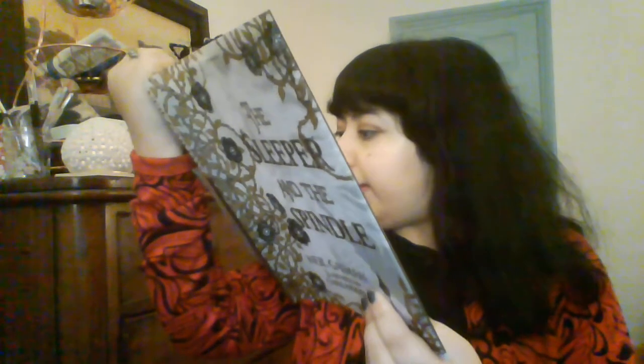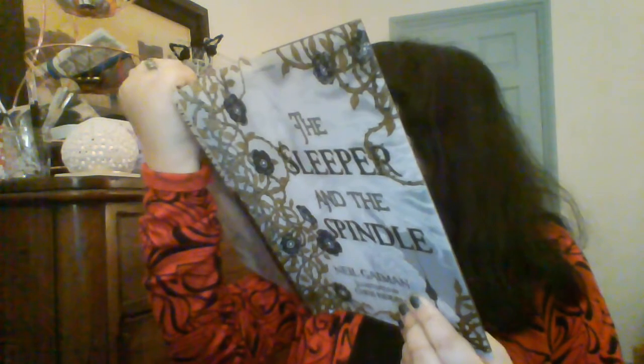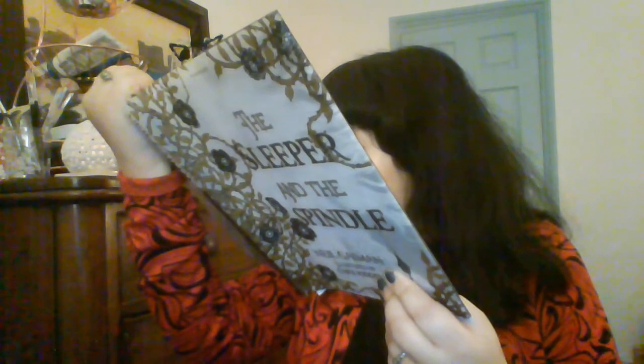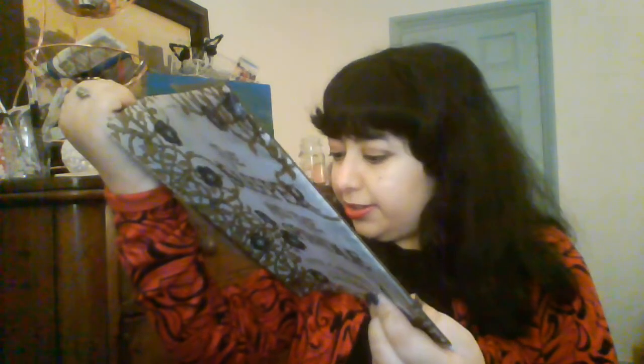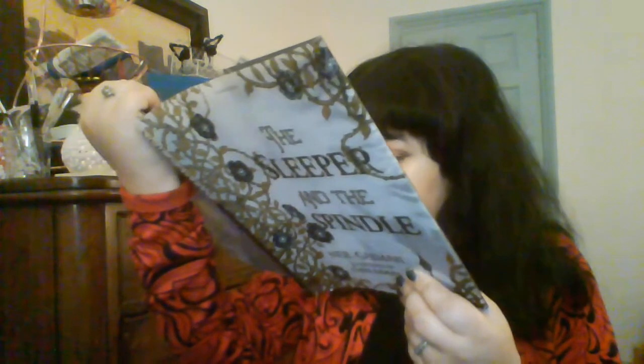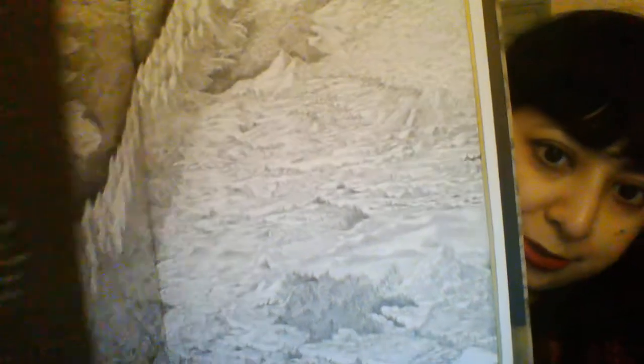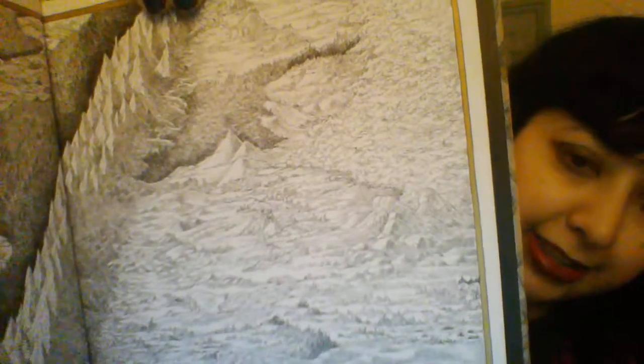I don't know if you can see it, but it's got mountain ranges, and what looks like a sea, and there's a castle here, and there's land. I love these kinds of illustrations. You can see the tiny, tiny strokes.